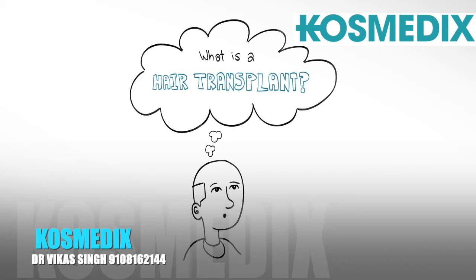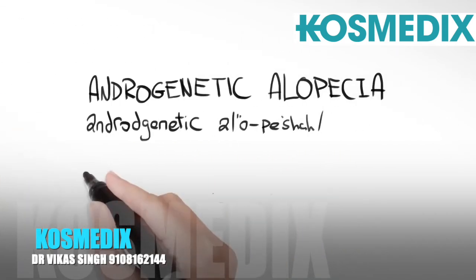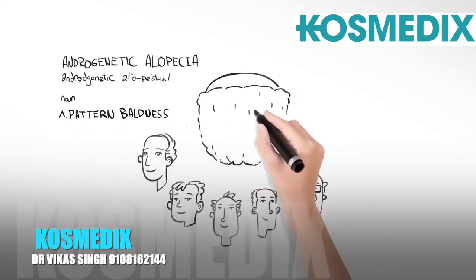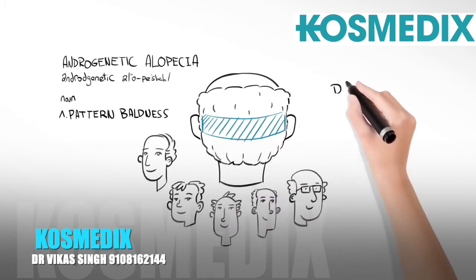What is a hair transplant? For those suffering from androgenetic alopecia, more commonly known as pattern baldness, patients will keep an area around the back and sides of their head which is not affected by the balding process. This area is known as the donor region.